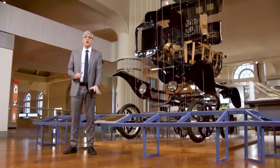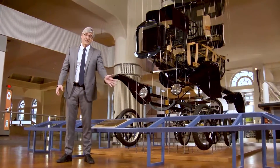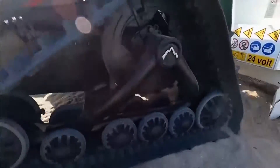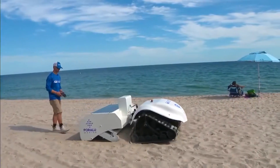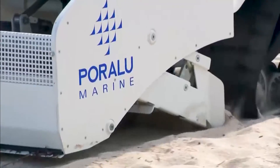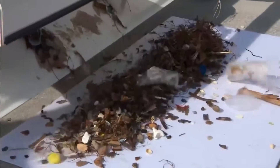Luckily, there are innovators who are creating bots with a job of making beach sand far more bland — the good kind of bland. Meet BeBot, an eco-friendly beach cleaning robot that sifts sand to remove toxic plastics and trash without harming the environment. Kind of like a remote-controlled Roomba for the beach.